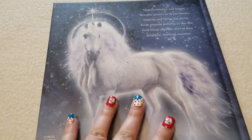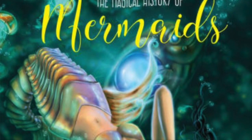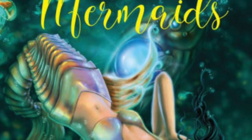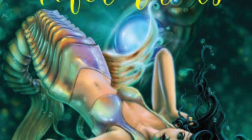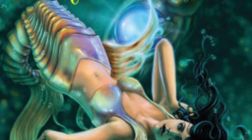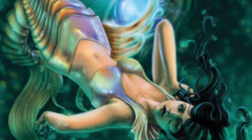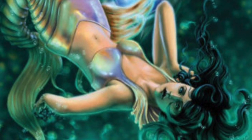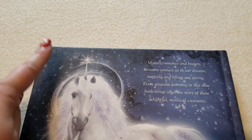I filmed this back in May and waited to post it now during Magic, Myth, and Myth month. Since then, Russ Thorn has created a second book in the series entitled 'The Magical History of Mermaids,' and I picked that up as well — because it's mermaids and they're my everything. I'll be doing a video very soon on that, also picked up at a bargain price at Barnes and Noble.